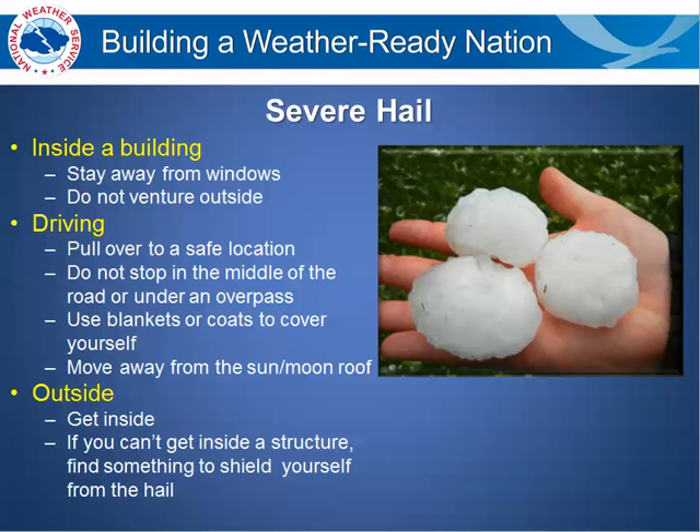If you are outside, try to find a place to go inside — some kind of sturdy structure or safe building. If you can't get inside a structure, find something to shield yourself from the hail.